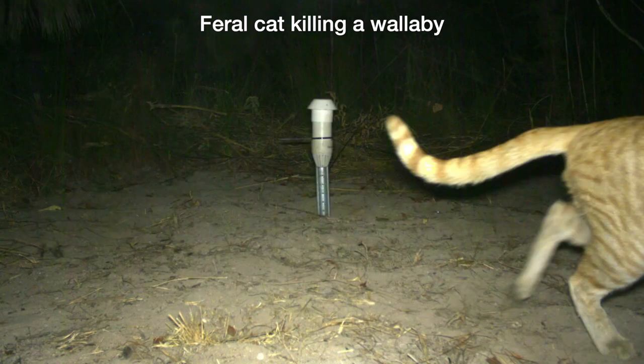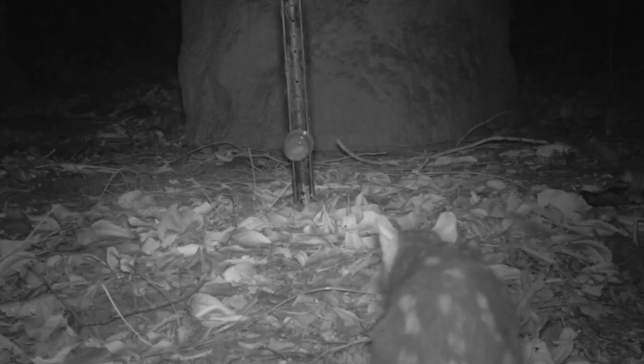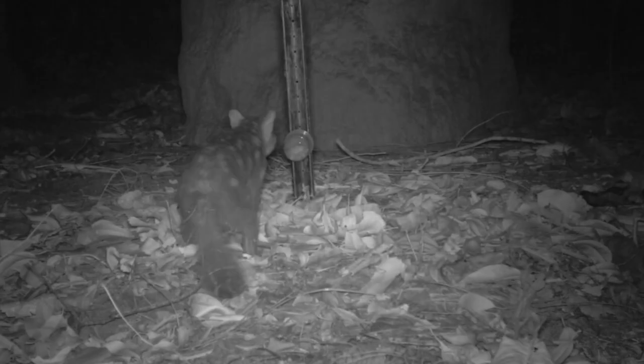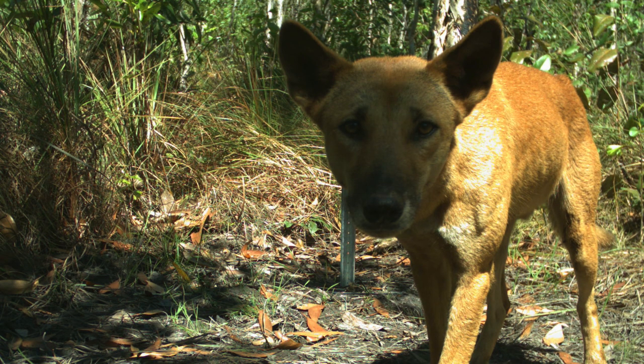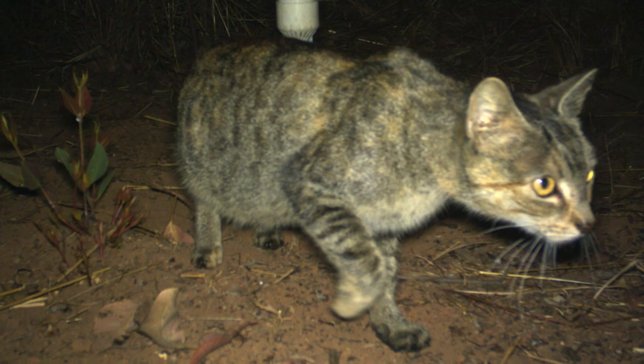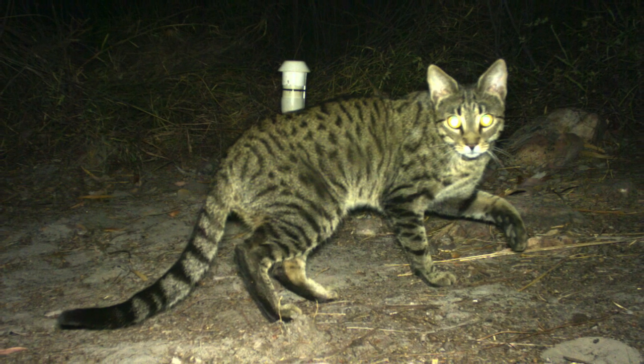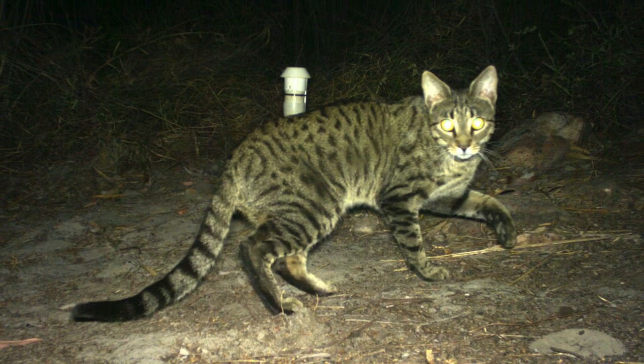We also found that those mammals that have severely declined are seemingly now persisting in areas where there's greater habitat productivity. Both feral cats and dingoes were less likely to occur in areas that had a complex habitat structure. For feral cats, we found they avoided areas of greater productivity unless those areas had also been subjected to frequent and large fires.